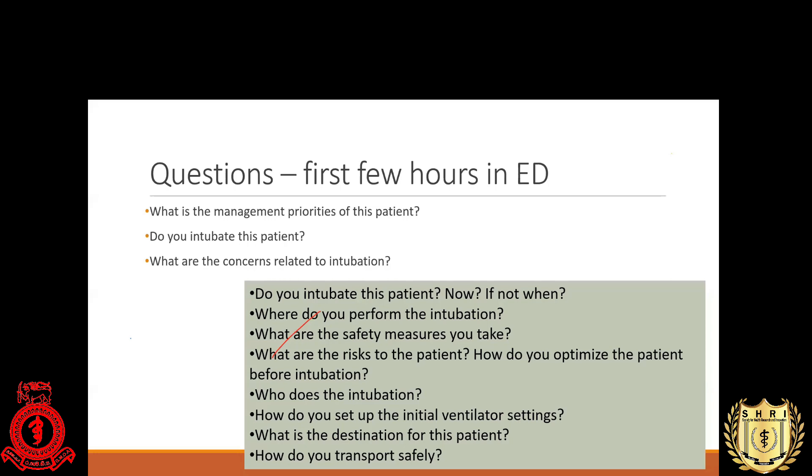Most of what I'm going to discuss is related to emergency department, ATU, or PCU practice. But the principles I discuss will be valuable and applicable to other setups as well — work setups, intermediate care centers, COVID hospitals, and ICUs with regard to airway management.